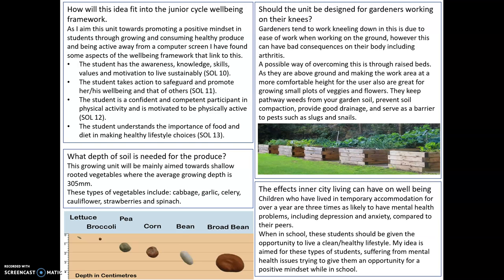Secondly, we went on to the depth of soil needed for the produce. I'm going to be aiming for shallow-rooted vegetables with an average growing depth of 305 millimetres. For example, you have lettuce, broccoli, peas, corn, beans, broad bean, cabbage, garlic, cauliflower, strawberries — which will probably be a very good one to grow with students as they're just a nice, easy little snack — and spinach.